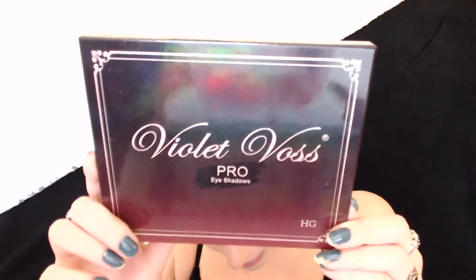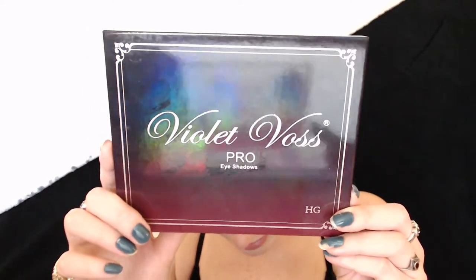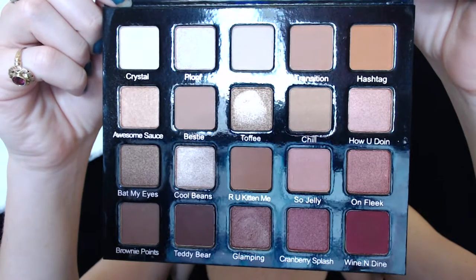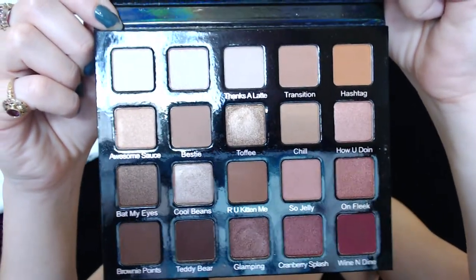Now we're jumping into something even more exciting — a product I've never used on camera and only used once in person. It is the Violet Voss Pro Eyeshadow HG palette — the Holy Grail palette. Look at the reflectiveness of this. These are the shades within and if you are a warm tone type of girl, this is your dream palette. I've only used this maybe once and I really liked it, and I figured this would be the perfect Valentine's Day palette.